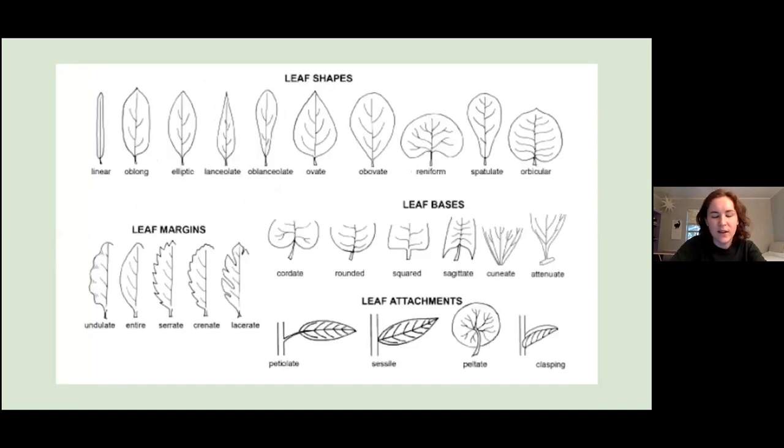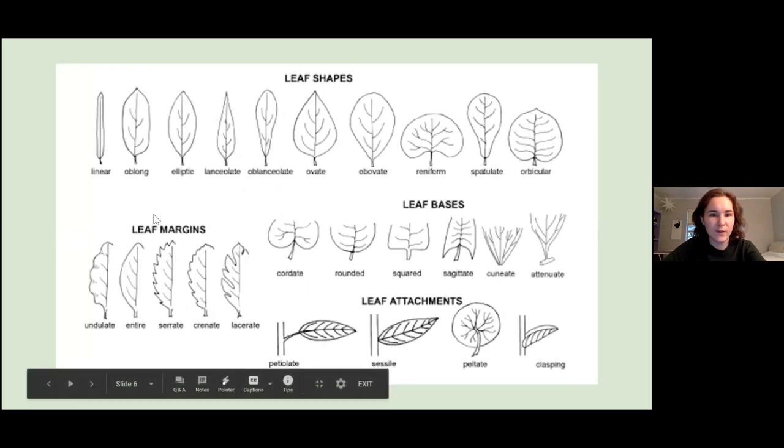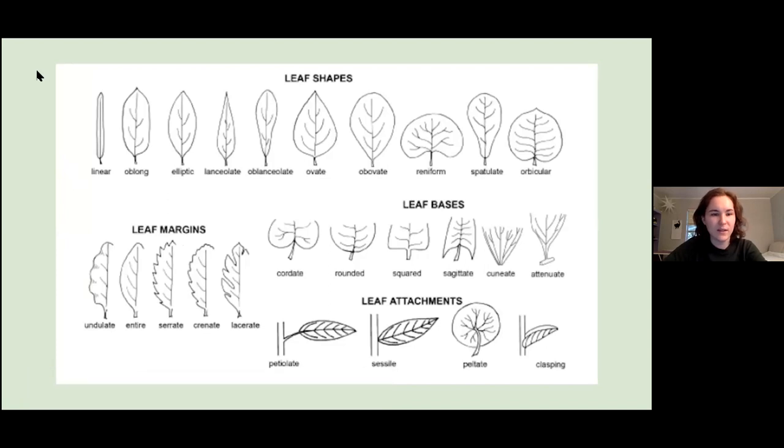If you can't identify something from the flowers, leaves are the next best thing. There are many different leaf shapes, and the margins or edges of leaves can give hints as to what plant you're looking at, as can the base and how it attaches to the stalk. For example, oak leaves look a lot like the oblanceolate shape — where the tip is a lot wider than the base. Burr oak leaves, like the trees on campus with the giant acorns, have serrate, rough-edged leaves. If you're not sure what you're looking at, compare the leaves to known examples.